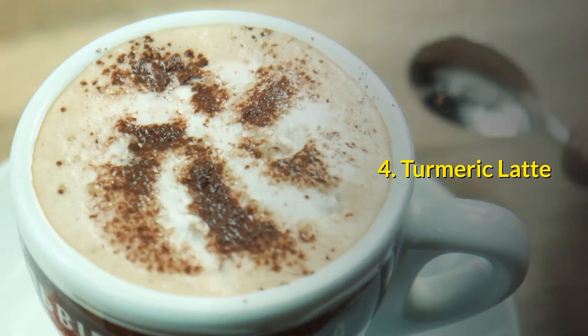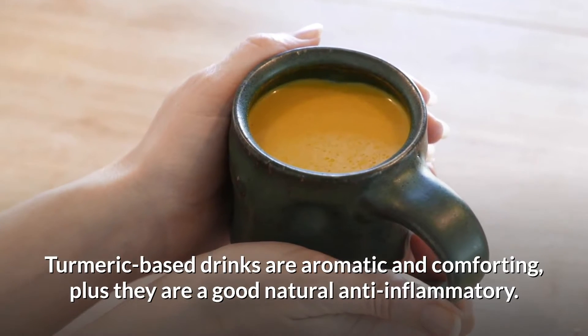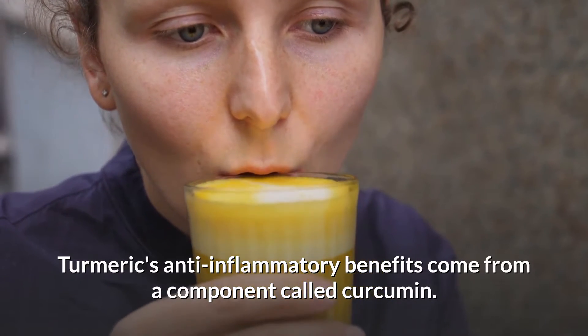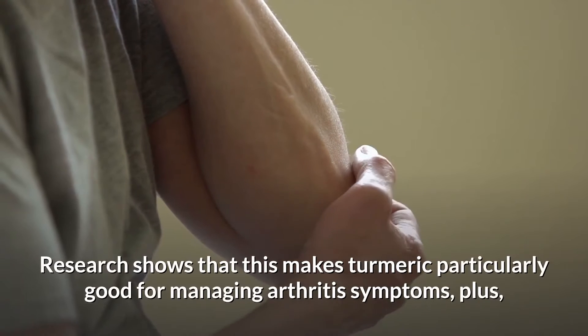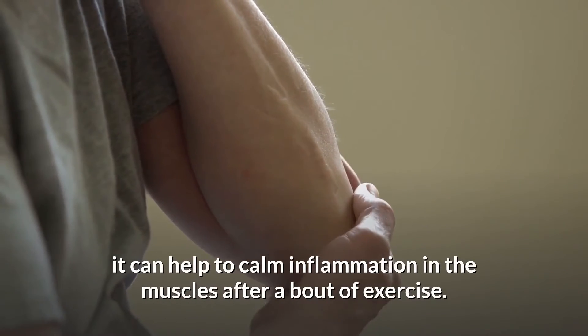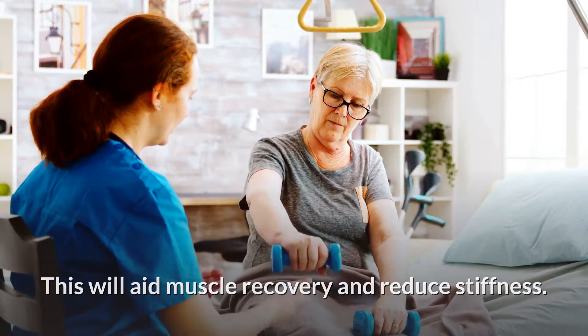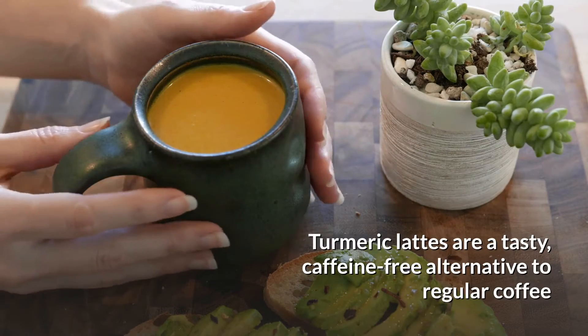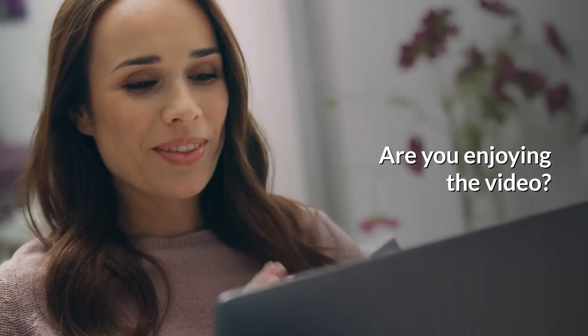Number four: turmeric latte. Turmeric-based drinks are aromatic and comforting, and they are a good natural anti-inflammatory. Turmeric's anti-inflammatory benefits come from a component called curcumin — this is also the part of the spice that gives turmeric its bright orange color. Research shows this makes turmeric particularly good for managing arthritis symptoms, and it can help calm inflammation in the muscles after exercise, aiding muscle recovery and reducing stiffness. Turmeric lattes are a tasty, caffeine-free alternative to regular coffee and can be purchased in most supermarkets.